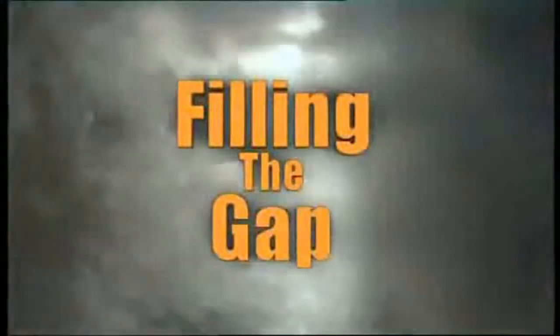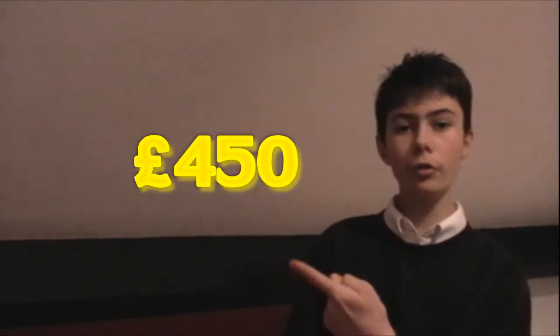Cavity wall insulation can also help to reduce condensation inside the house if it is a problem on external walls. So, if you would like to buy cavity wall insulation, the common price is £500.